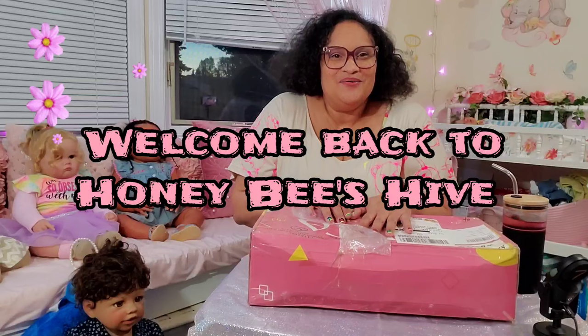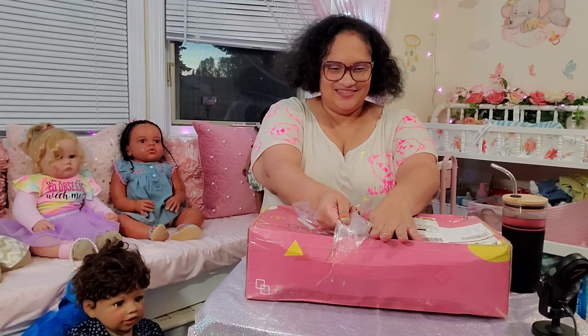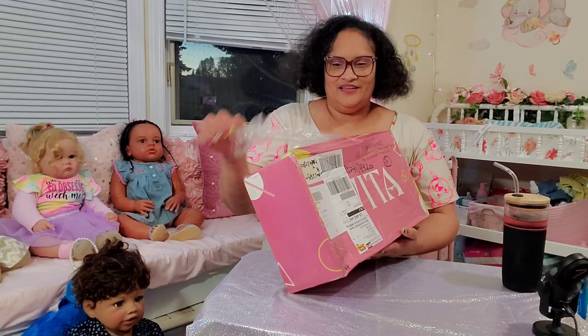Hello everyone, welcome back to Honeybee's Hive! I'm Honeybee. I have a box opening — can you guess who it's from? I'll show you the front.